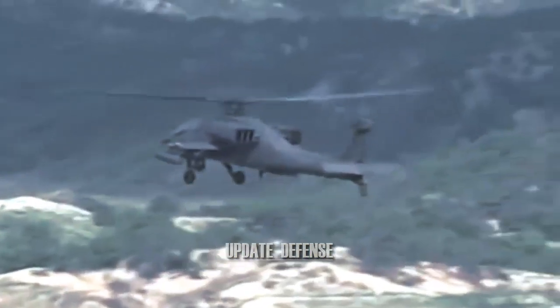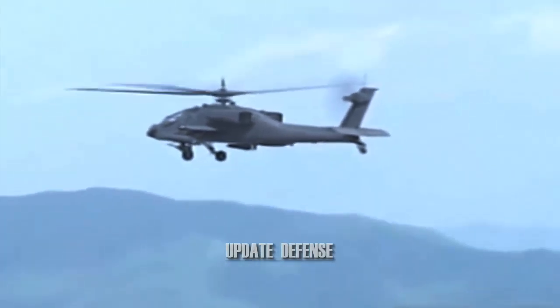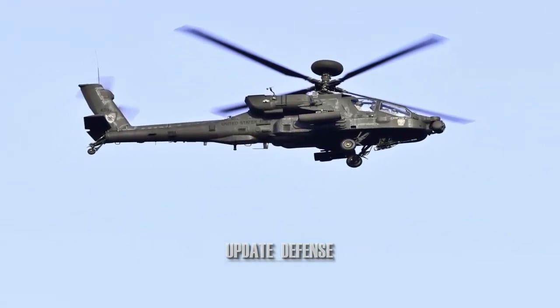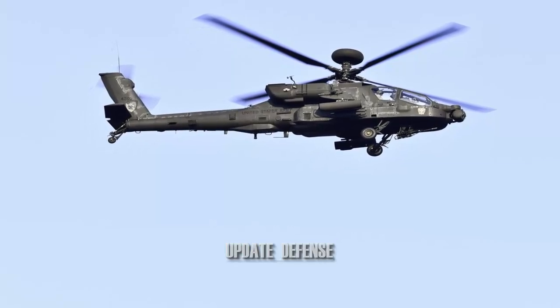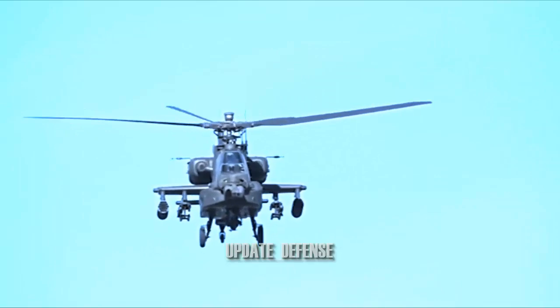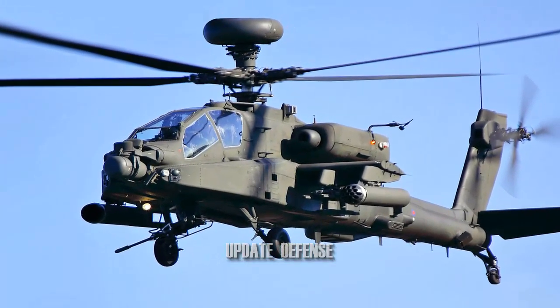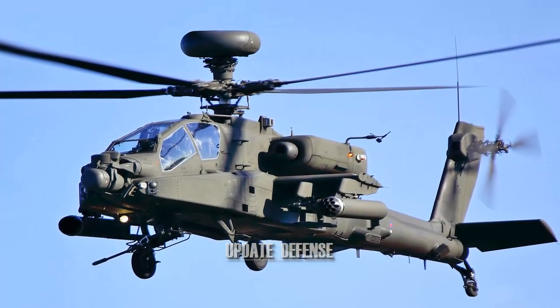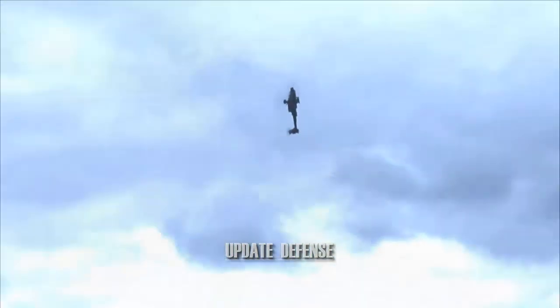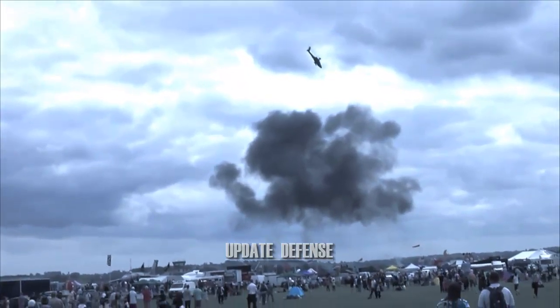Where possible, the system utilizes existing Hydra-70 components such as launchers, rocket motors, warheads, and fuses. The weapon bridges the gap between the Hydra-70 and AGM-114 Hellfire systems and provides a cost-effective method of engaging lightly armored point targets. APKWS is the U.S. government's only program of record for the semi-active laser-guided 2.75-inch rocket, converting the Hydra-70 into a precision-guided munition through the addition of a mid-body guidance unit developed by BAE Systems.